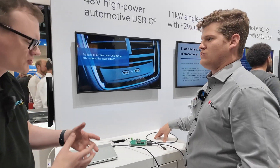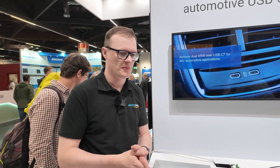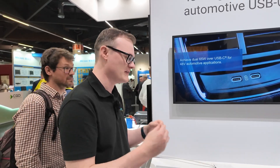A trend I tend to see in the automotive industry is that it takes a while for it to sort of adapt to new technology. By the time you've got USB-C, cars have only just gotten rid of their tape cassettes. It always seems to take a long time for things to get into that area. Why is that the case?